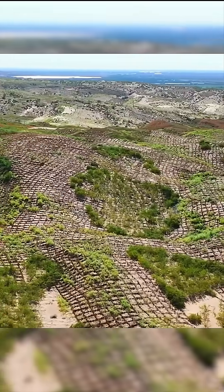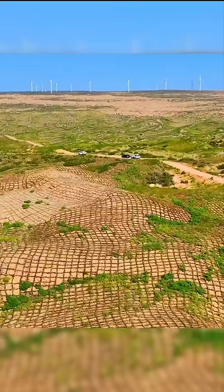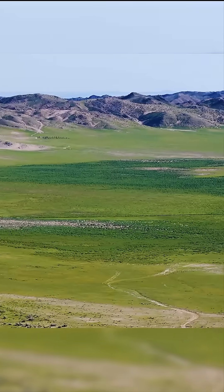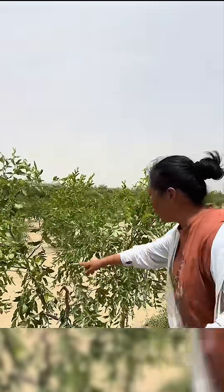And the transformation is stunning. Within months, areas once filled with nothing but dust storms begin turning green. So far, China has restored more than 4 million hectares of dry land — an environmental achievement that has captured global attention. A country turning deserts into forests.